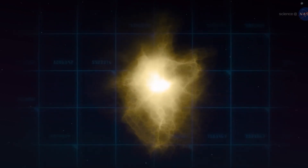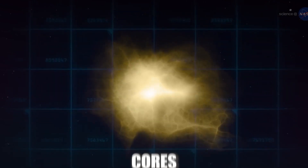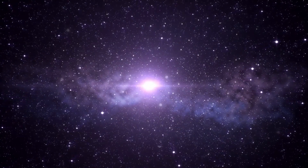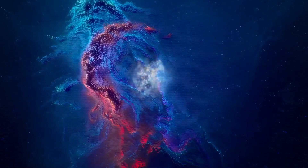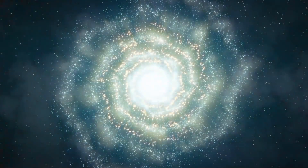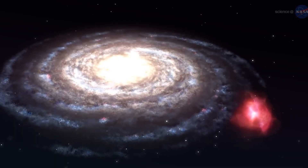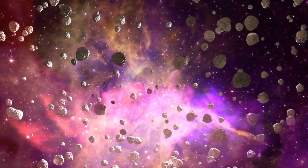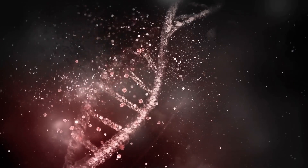Once an ice cloud is formed, it can continue to cool and contract, forming dense regions known as cores. These cores can be further compressed by gravity, eventually leading to the formation of new stars and planetary systems. Overall, ice clouds are regions of space where temperatures are extremely low and they form through a variety of processes, such as gravitational collapse, radiative cooling, and cloud-cloud collision. These clouds can be the birthplace of new stars and planetary systems and are an important site for the formation of the building blocks of life.